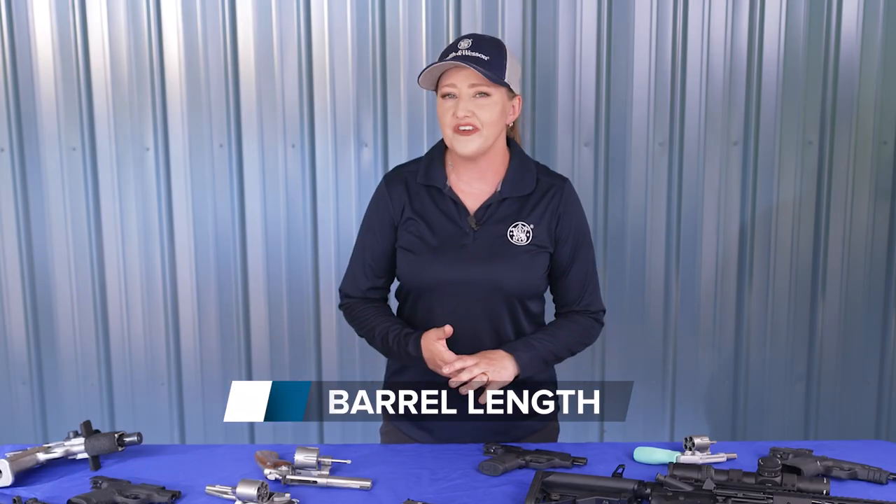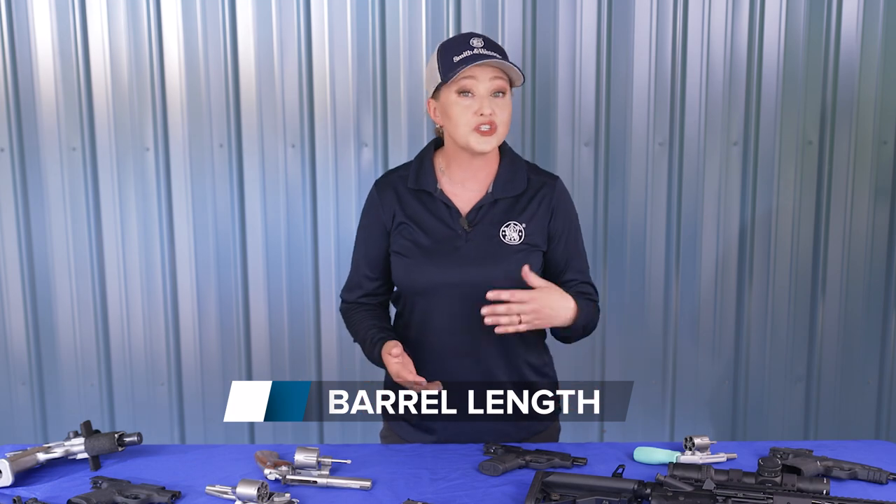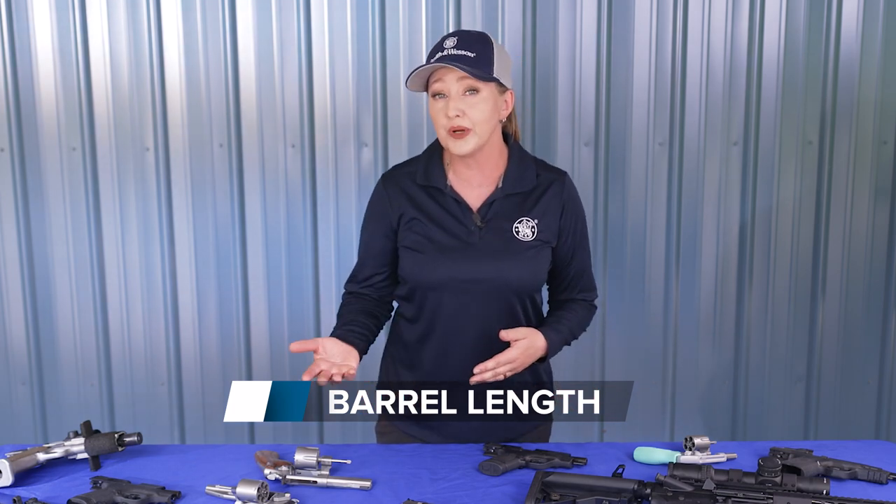Barrel length is another factor that can affect your decision. For shotguns and rifles, longer barrels are typically preferred for target shooting, while shorter barrel options are handier for field and closer quarters. Balance is also an important consideration — a very long barrel can feel front heavy, a short one stock heavy. Having good balance can make all the difference for long days in the field.